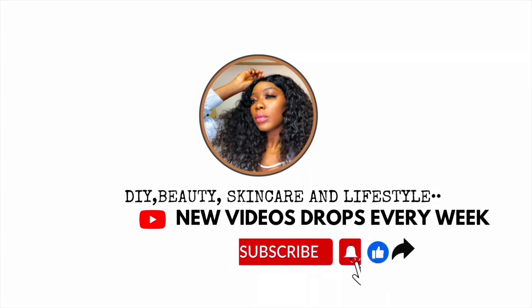Hey guys, welcome back to my channel. My name is Fresh Girl, and if you're new here, welcome!